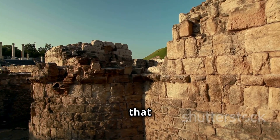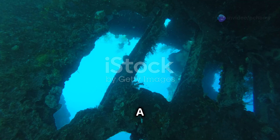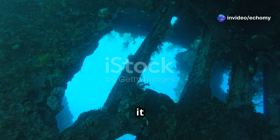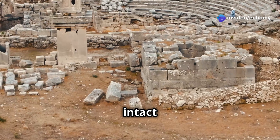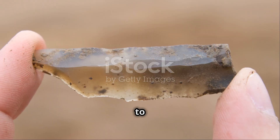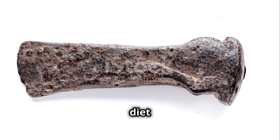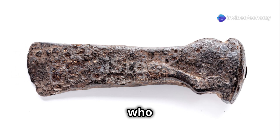What's fascinating is that Ohalo II was perfectly preserved by nature itself. A sudden rise in water levels buried it under layers of sediment, keeping it intact for millennia. Archaeologists have unearthed everything from huts and tools to plant remains and fish bones. These findings reveal a lot about the diet and daily life of the people who lived there.